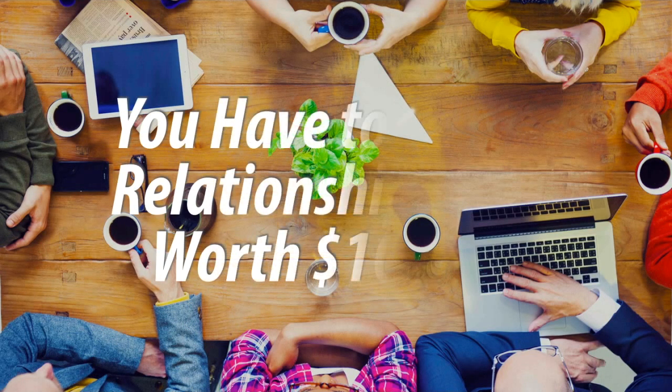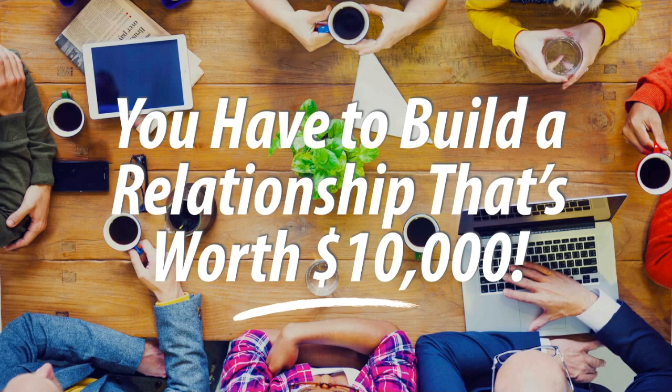How many touches did it take? When you sell a high-price service, it often takes 12 to 15, sometimes even several dozen touches in order to make the sale. Think about it this way: let's say that what you sell is worth $10,000, whether that's all up front or over some period of time. You have to build a relationship that's worth $10,000 before you can expect a $10,000 sale.